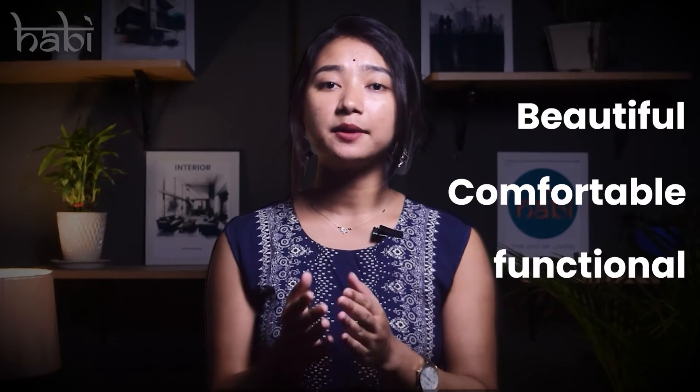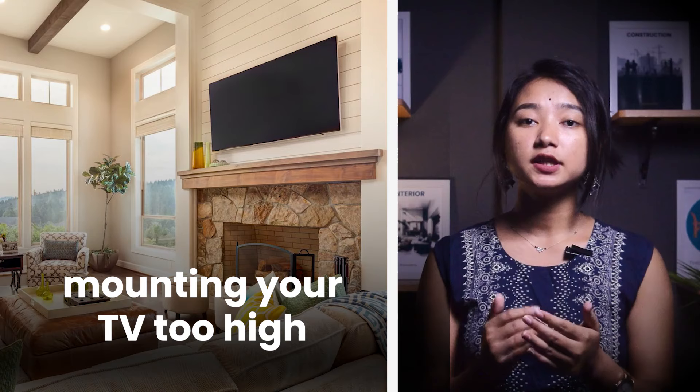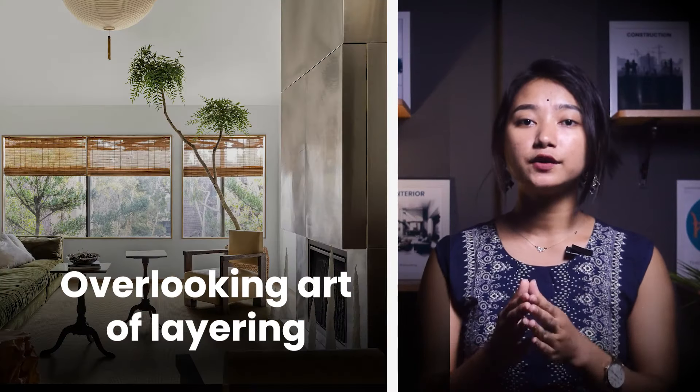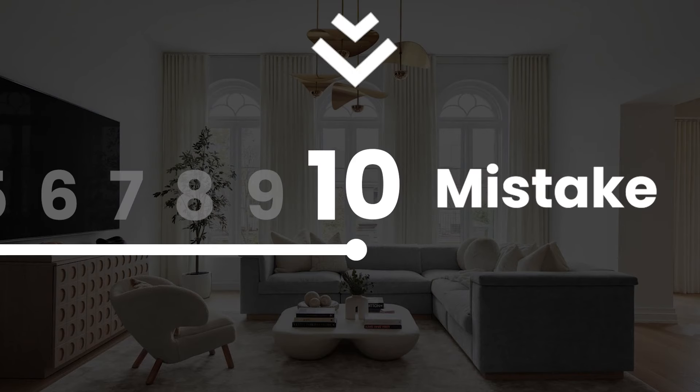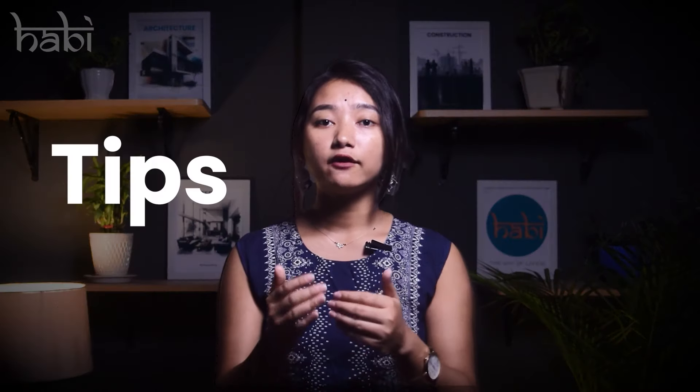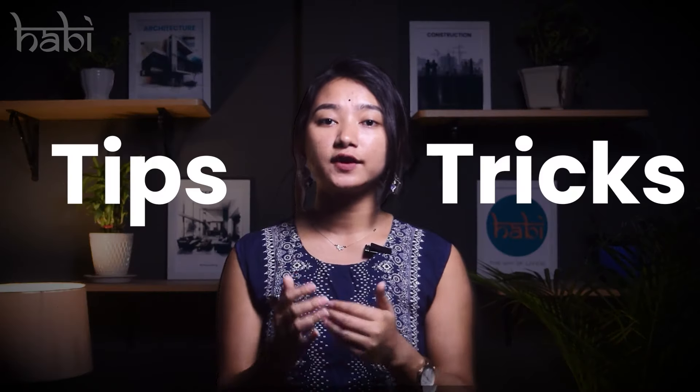Designing a living room that is beautiful, comfortable, and functional can be quite challenging. From mounting your TV too high to overlooking the art of layering, here are 10 most common mistakes made in living rooms, as well as our tips and tricks on how to fix them.